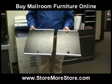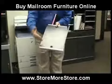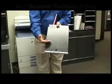The only difference between legal and letter is that the letter size is shorter. Pretty simple.